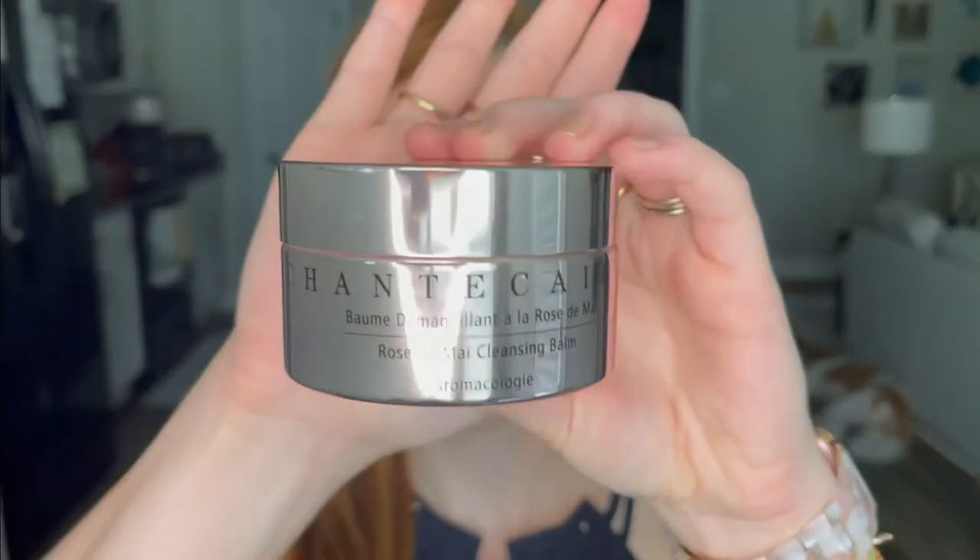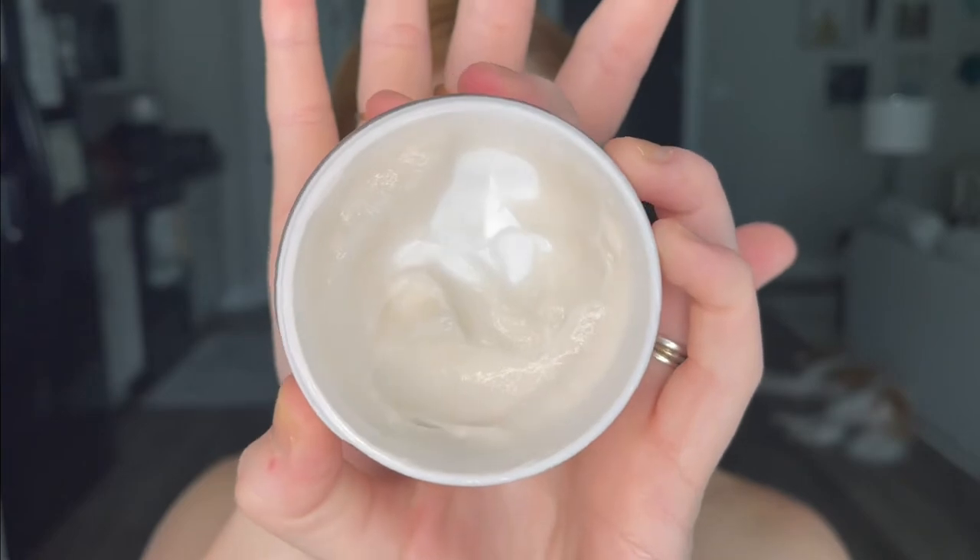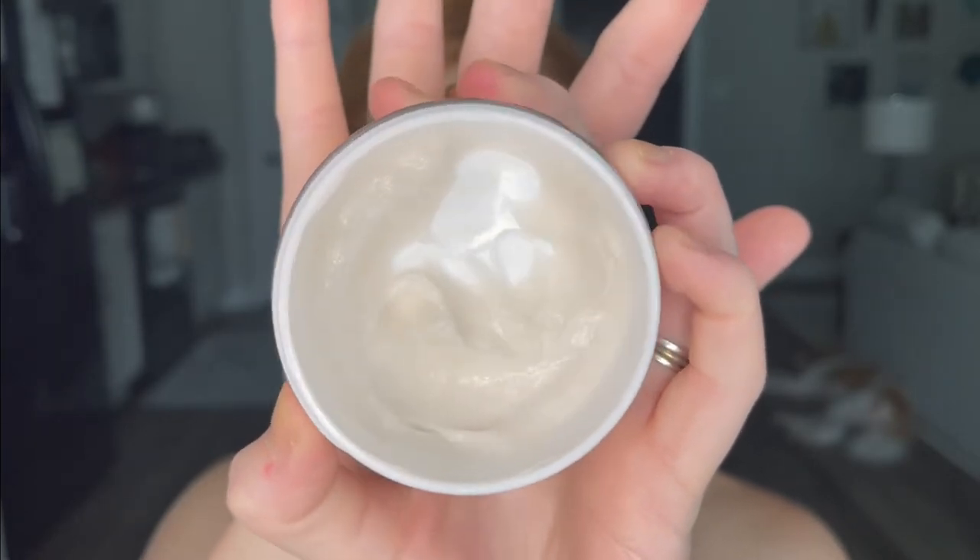I'm going to go through my skincare routine with them — these are all recommendations and I love these products. The first product is their Rose De Mai Cleansing Balm. I was not a cleansing balm person until I started using this one. The Rose De Mai smell — if you have not smelled that scent or any of the Chantecaille skincare products, do yourself a favor, somehow get a sample and smell them. The smell is just intoxicating. It almost looks more like a rich, creamy moisturizer. It removes all of my makeup; I use it every single day. This is my third tub — it's the only cleansing balm I've ever been able to use that doesn't break me out yet still removes all of my makeup. Absolutely fantastic, I highly recommend it.